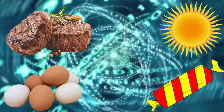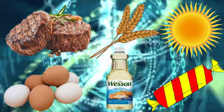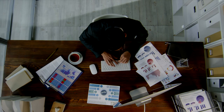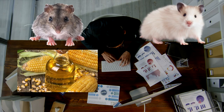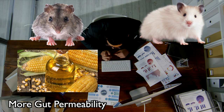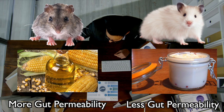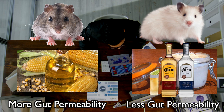There are a lot of things that can contribute to intestinal permeability: vitamin A or D deficiency, zinc deficiency, hyperglycemia, lectins, gluten, and high omega-6 fat intake, just to name a few. In fact, one study found that mice fed a high corn oil diet had significantly more gut permeability than mice fed a high beef tallow diet, even though the latter had 35% of their calories coming from alcohol.